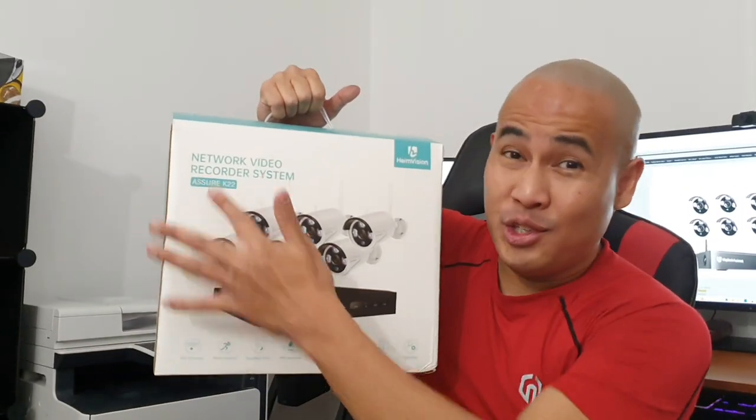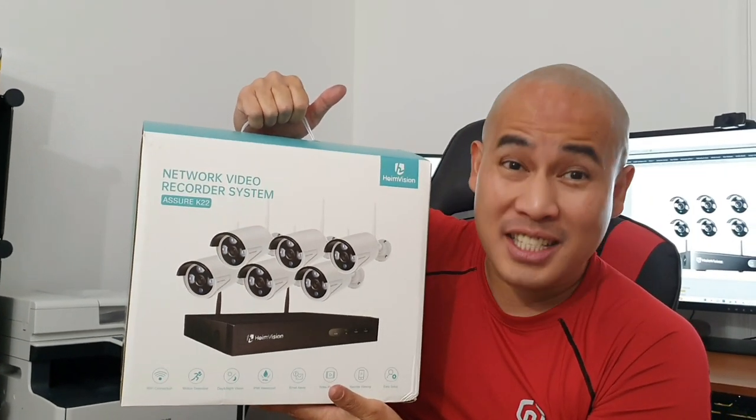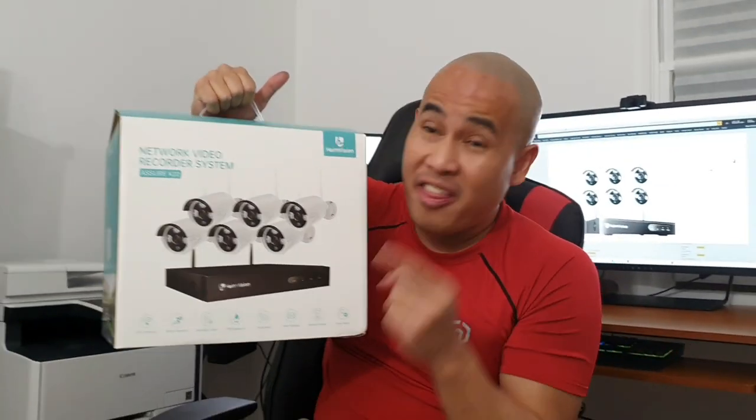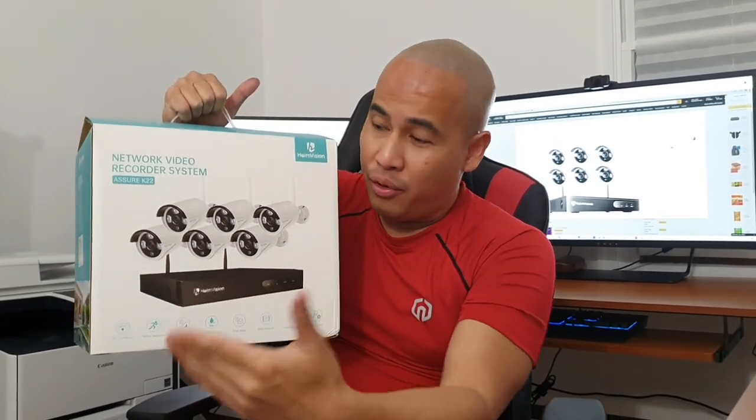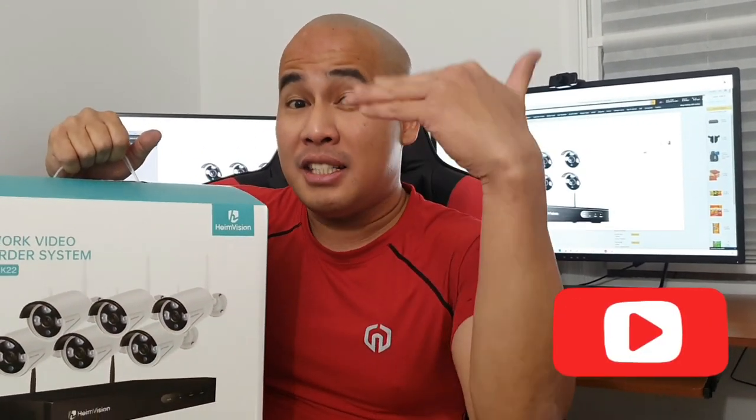Hi everyone! I'm really excited today because I have the Hamvision Azure K22 model. It is a network video recorder system that comes with six security cameras that are waterproof. They also have a built-in infrared as well as a motion detector. When I come back, I will teach you how to install them and set up the whole entire system.